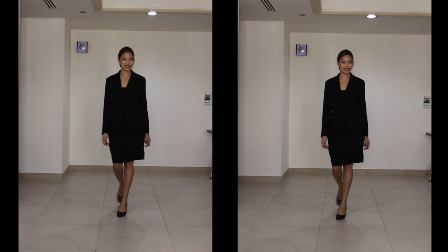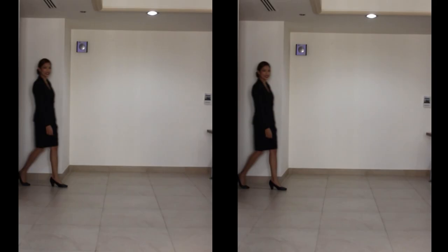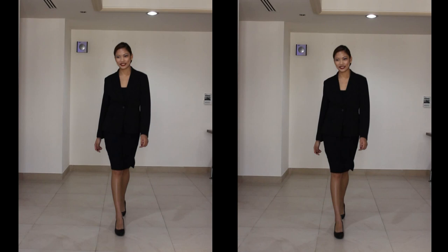So let's get started. Let us start off with a good example of how to walk, especially on your impact interview. Let's watch it again. Notice how I walk in with a straight body, establishing eye contact and a smile on my face.